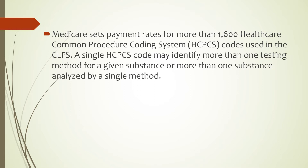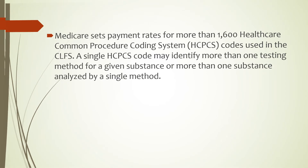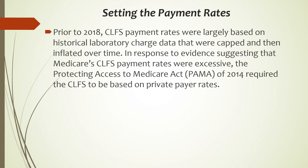A single HCPCS code may identify more than one testing method for a given substance or more than one substance analyzed by a single method. Prior to 2018, Clinical Laboratory Fee Schedule payment rates were largely based on historical laboratory charge data that were capped and then inflated over time. In response to evidence suggesting that Medicare CLFS payment rates were excessive, the Protecting Access to Medicare Act or PAMA of 2014 required the CLFS to be based on private payer rates.